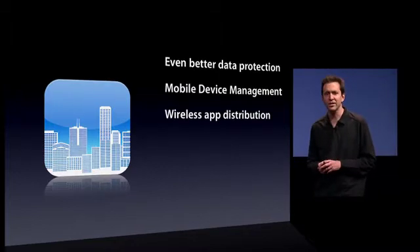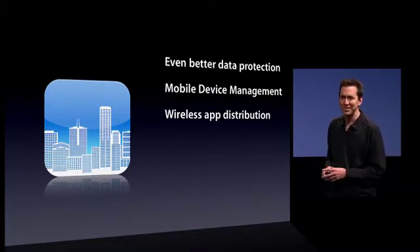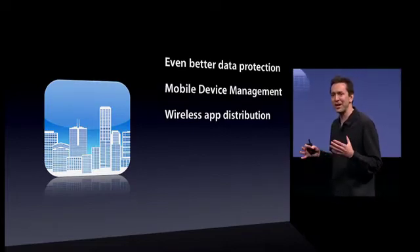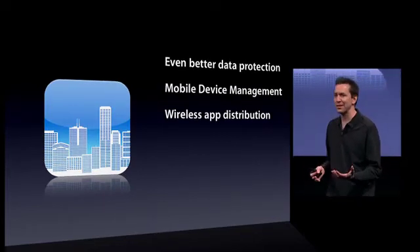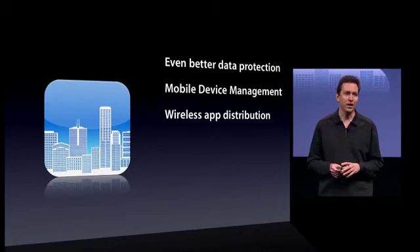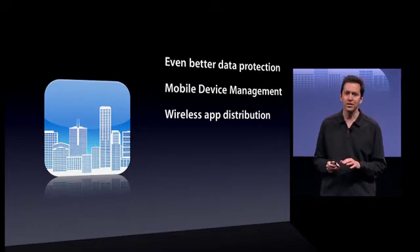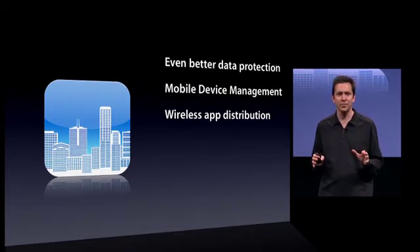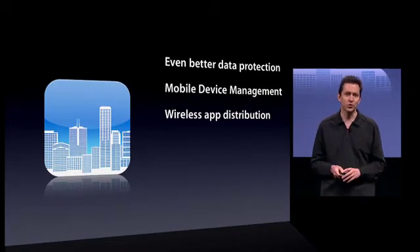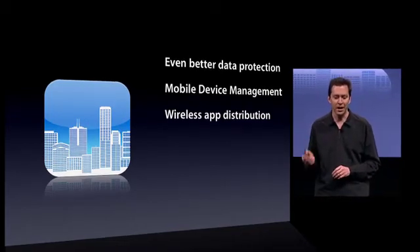Next, wireless app distribution. A lot of companies are building custom applications, and until now the employee would have to plug into iTunes to get those apps. But no more. With iPhone OS 4, that company can wirelessly distribute these applications anywhere in the world from their own servers. So wireless app distribution.